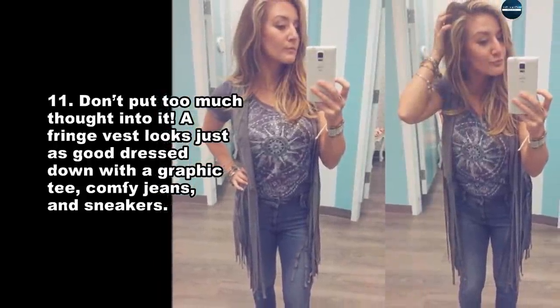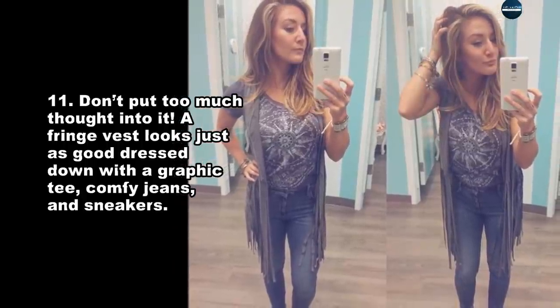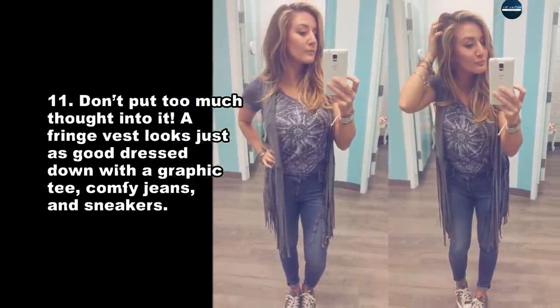Don't put too much thought into it. A fringe vest looks just as good dressed down with a graphic tee, comfy jeans, and sneakers.